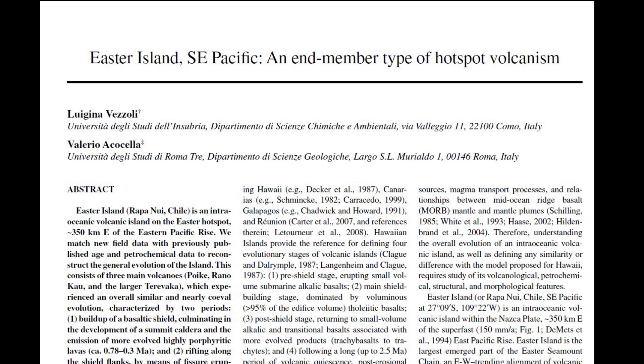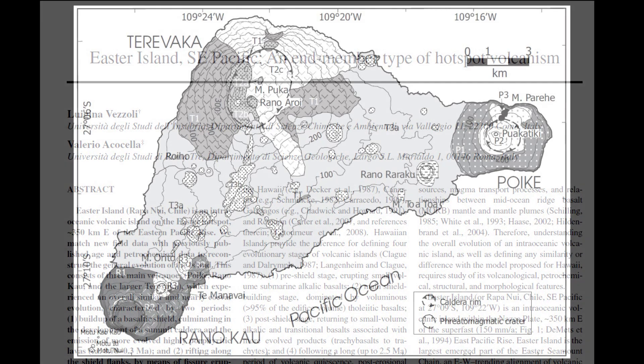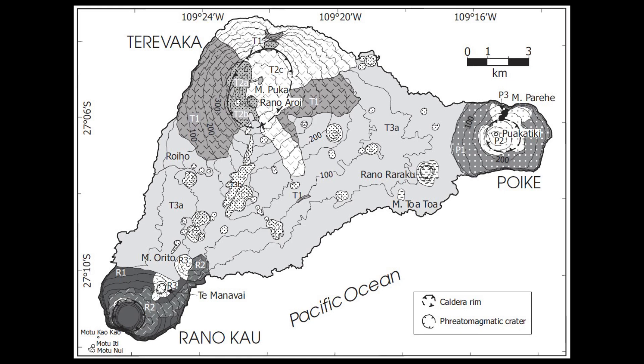If you get the chance to travel to Rapa Nui, be sure to bring along a copy of Vizzoli and Acicella's 2009 GSA Bulletin paper. It's the primary source for the information in this video.